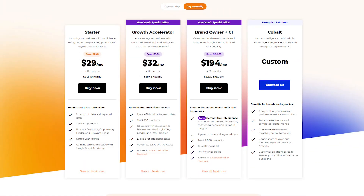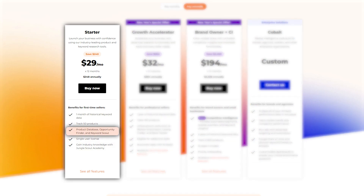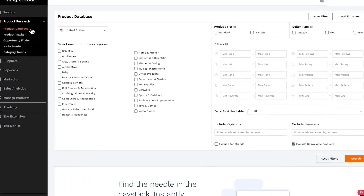Basically, when you sign up for one of their plans, you get access to a full set of tools, whether you're looking for product ideas, finding suppliers, or managing your inventory. I would recommend starting with the product database for product research, which is also what I personally started with. It's very easy to use.